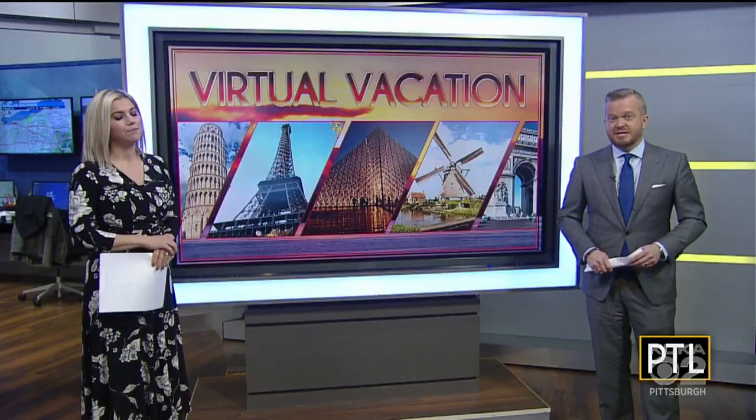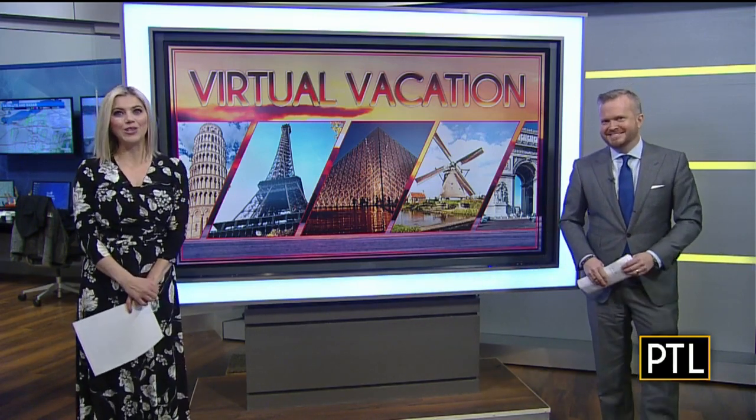Are you going a little stir crazy in the house? Our travel is restricted these days, but there is a way still to have some fun and actually see the world. Mikey Hood shows us how to take a virtual vacation from your couch.